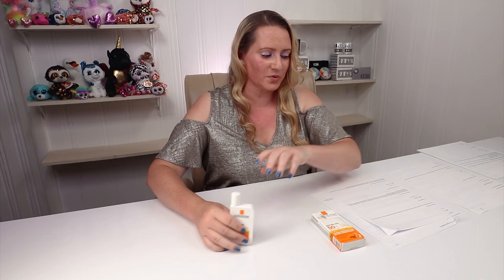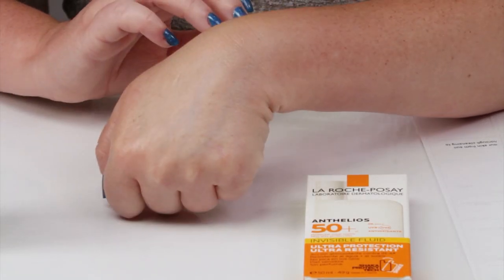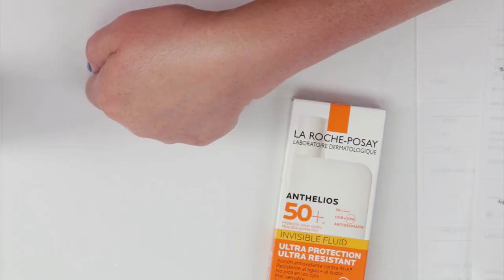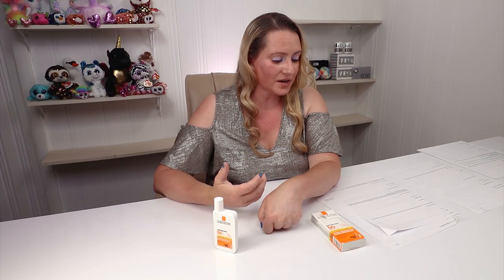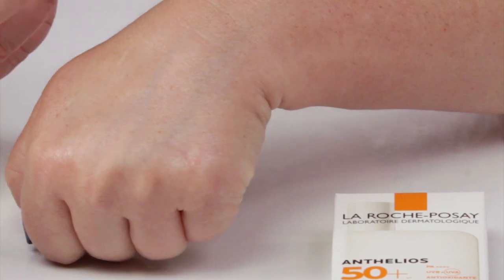Texture — super liquidy, although once it soaks in it sets to a really nice matte finish that doesn't look oily or greasy, just a natural finish. It doesn't accentuate dry areas or make skin look dry, and it doesn't make skin look oily either. Very nice texture and finish.